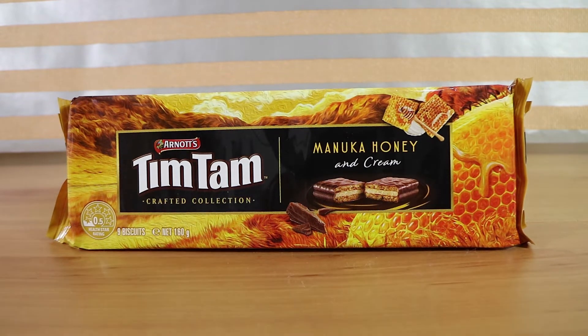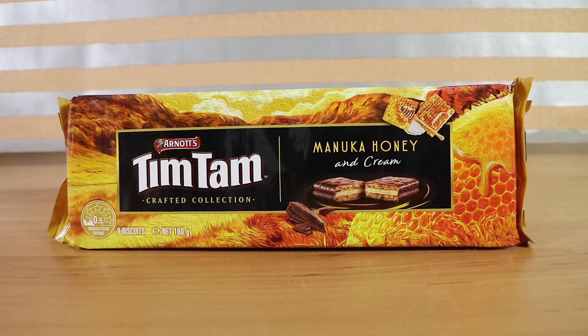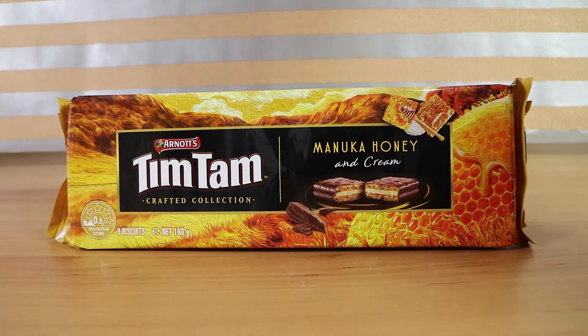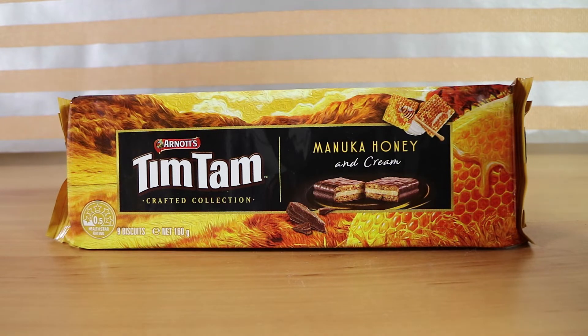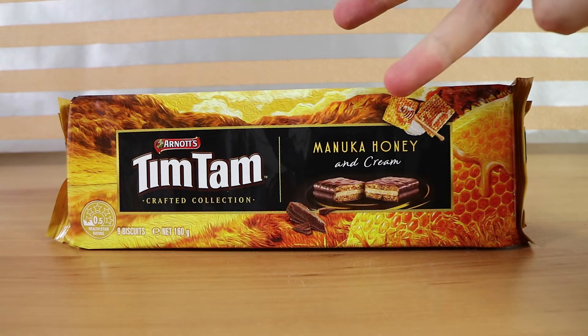So we picked out the Manuka honey and cream variety, but there are actually four Tim Tam Crafted Collection flavors out. Because we're so organized and we looked them up — we didn't. I think there's a strawberries and cream, an orange, and some sort of salted caramel, I think.